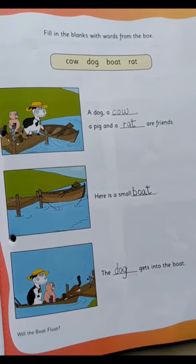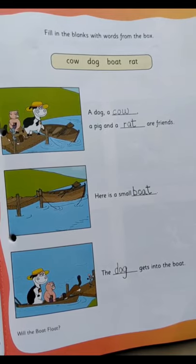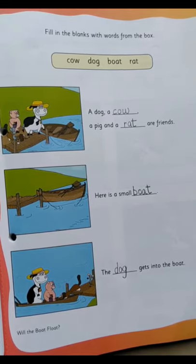So we'll go through all the full sentences once more. A dog, a cow, a pig and a rat are friends. Here is a small boat. The dog gets into the boat. As I have shown you, in a similar manner you'll be doing in your Little Thinker English book, page number 29. Have a good day — enjoy your day.